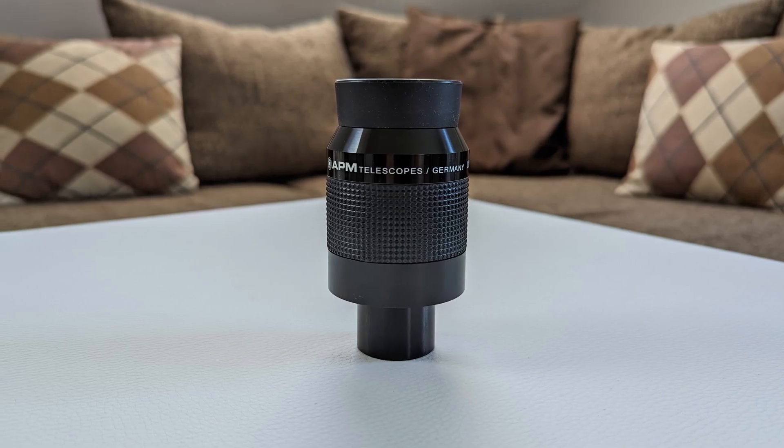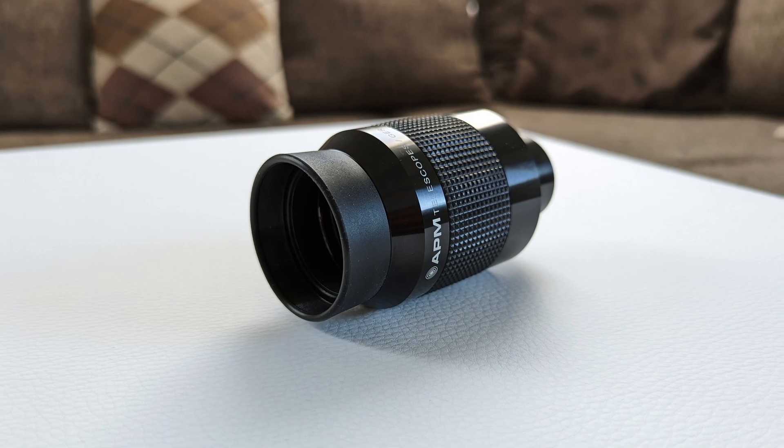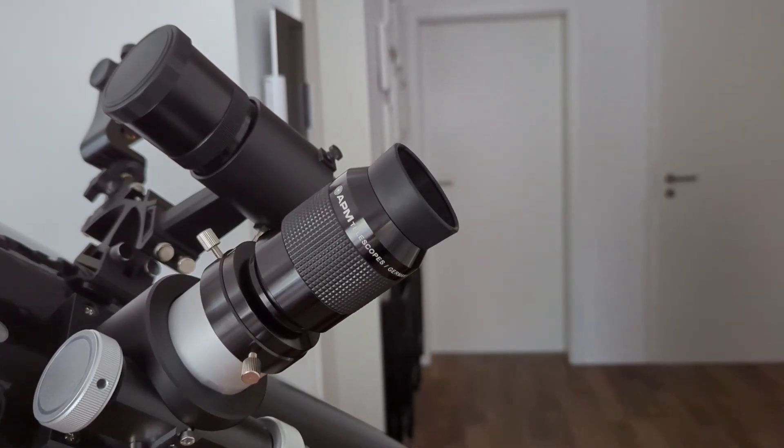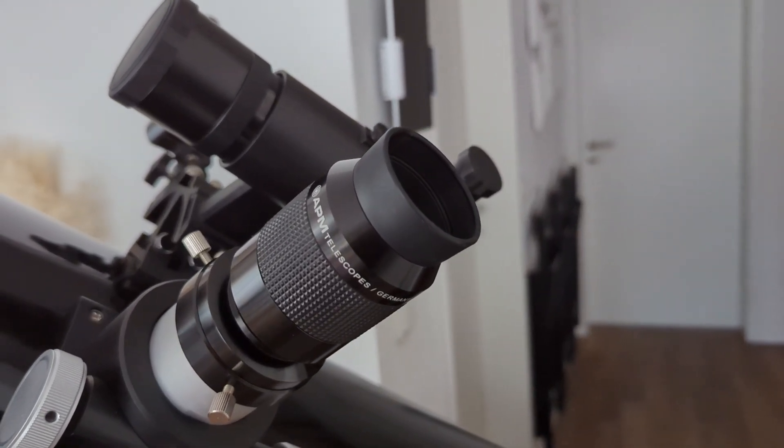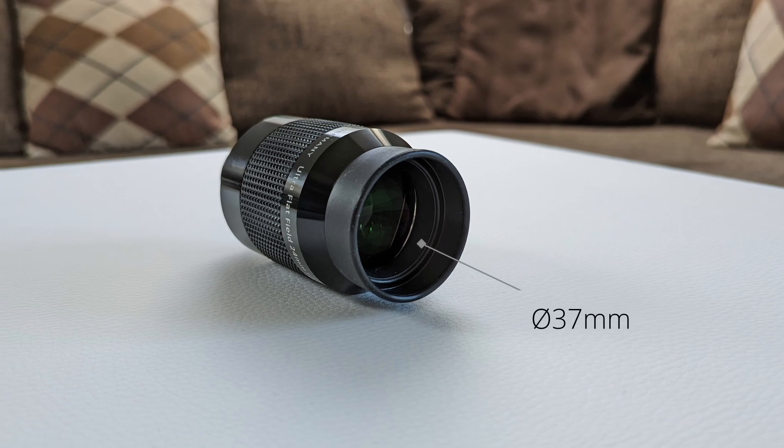In terms of viewing comfort, the 24mm ultra flat might not have a fancy twisting eye guard, but the one it features is good enough — it's soft and more than capable of shielding your eye from unwanted light sources. It can also fold down if you prefer observing with eyeglasses on, and thanks to the very long eye relief of 29mm, you can really do this without a problem. Observing with this eyepiece is a comfortable experience, in part because it's very forgiving in terms of eye positioning. You can place your eye easily within the eye guard without needing to worry about blackouts or odd angles where the view gets obstructed. The extra wide top lens at 37mm only helps to further improve the viewing experience.